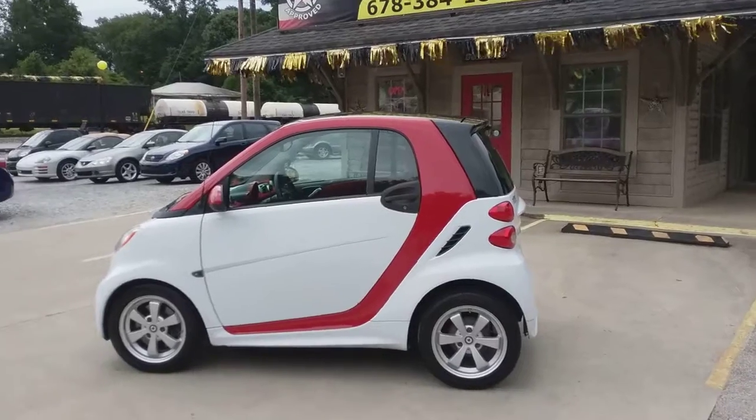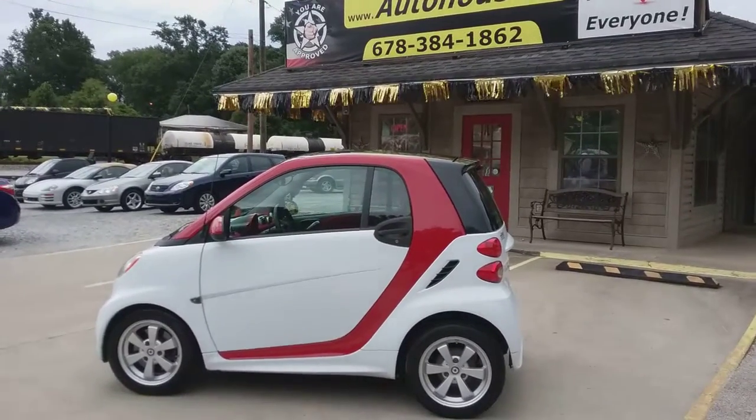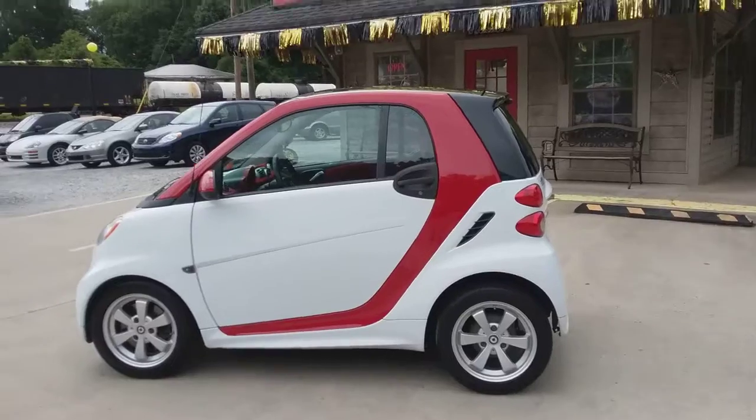And just in case you were looking for a Starsky & Hutch mini-me vehicle, you have found it.